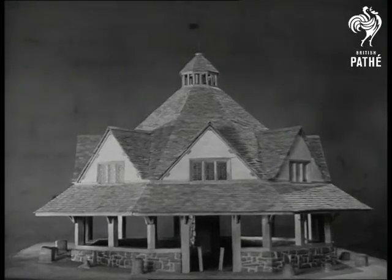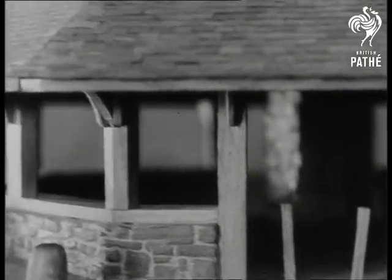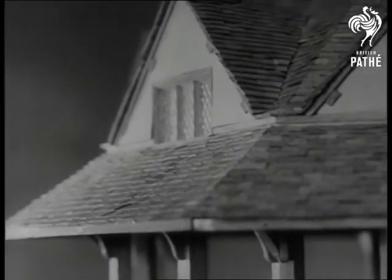Ten thousand slates and a maze of timbers make this model live. It's the yarn market at Dunster in Somerset. Into it went his heart too, for it was the first model he ever made.